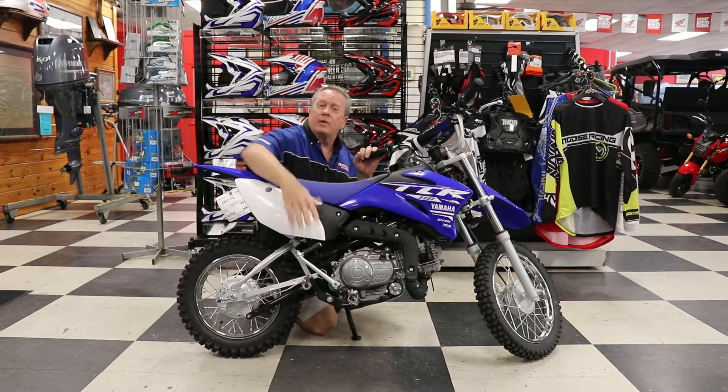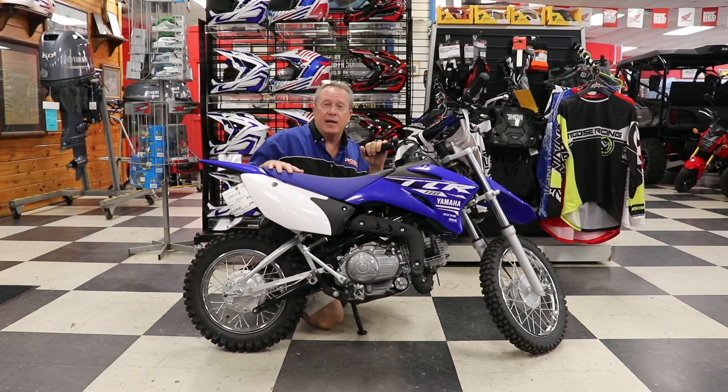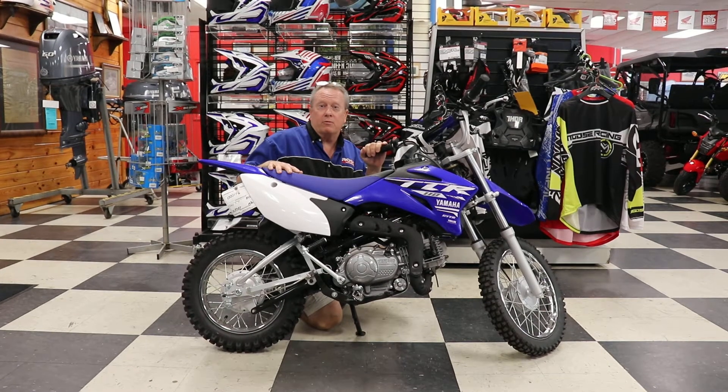It's an electric start with a backup kick starter. It's an awesome bike to be a pit bike — everybody loves these things. Come see us at Ross Motorsports.